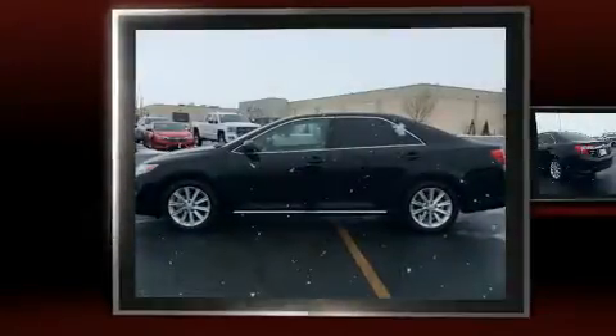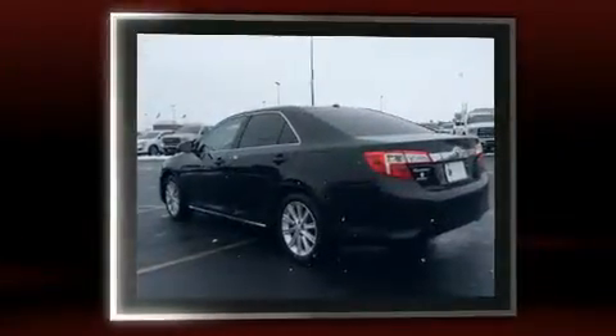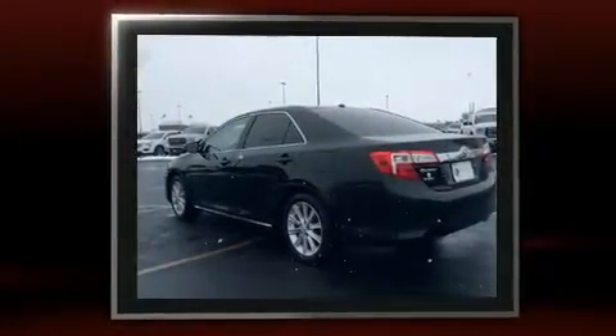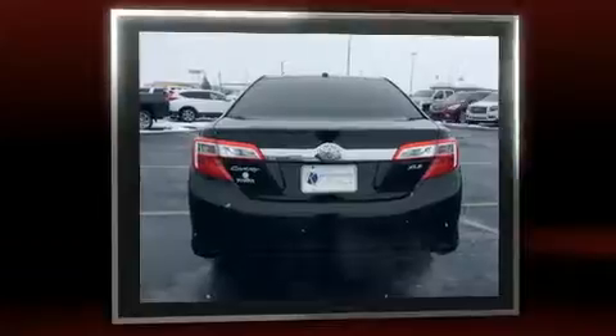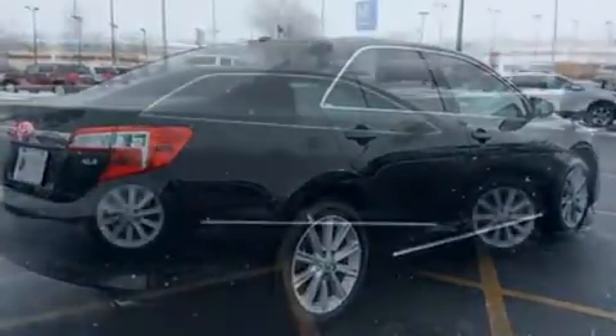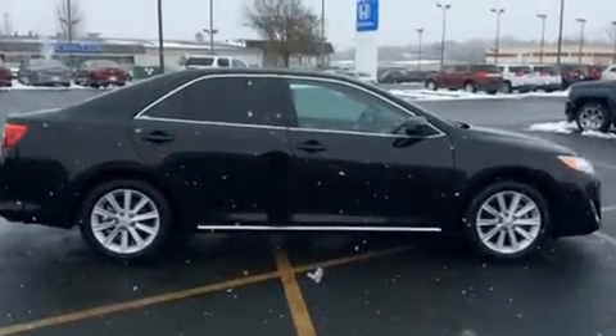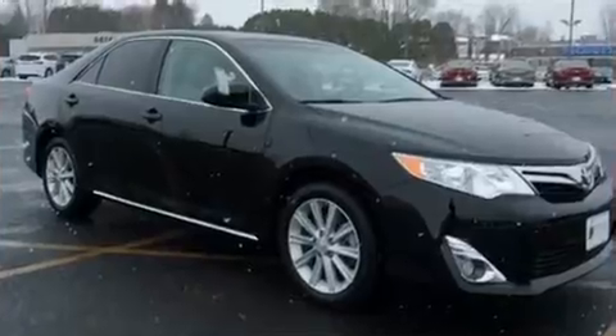You can expect a lot from the 2012 Toyota Camry. Under the hood you'll find a four-cylinder engine with more than 170 horsepower, providing a smooth and predictable driving experience. Both high fuel economy and flexible performance are assured by the six-speed automatic transmission.